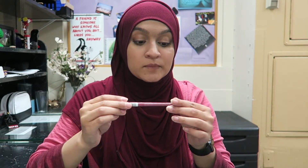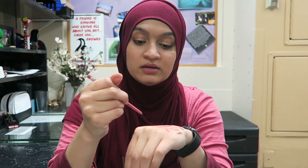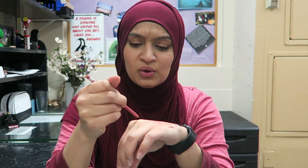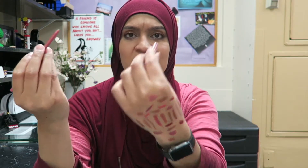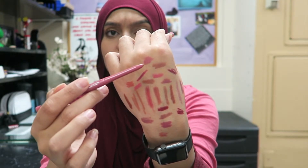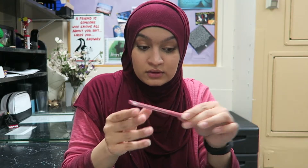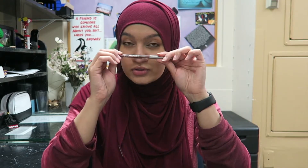Two more lip liners. Rimmel East End Snob — Nicole from Well and Polished told me to buy this. Oh, but why is it so pink? I'm gonna keep it, try it on a couple days, and then if it doesn't work out I'll give it away — it's practically brand new.